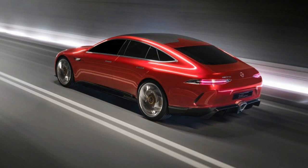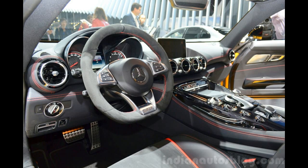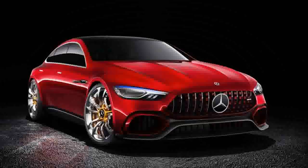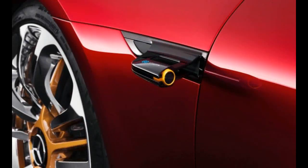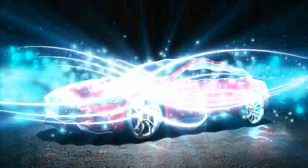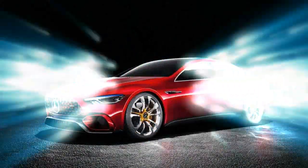For all the car's style, it's the hybrid powertrain that we find most intriguing. Wearing the same EQ Power Plus branding as Mercedes-Benz's nascent electrified sub-brand and the company's Formula 1 car, the concept uses a twin-turbo 4.0-liter V8 and an electric motor directly connected to the rear wheels. Total output is said to be 805 horsepower.